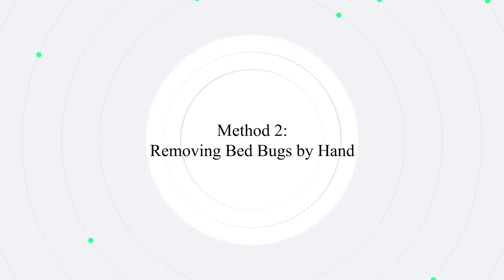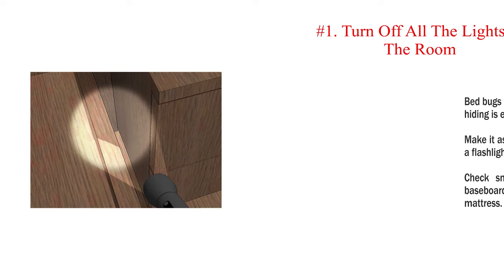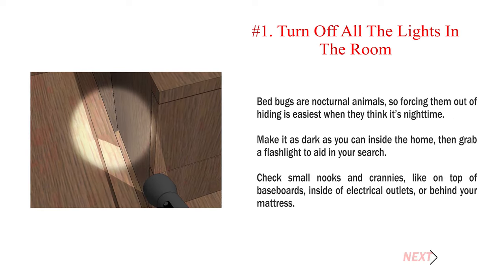Method 2: Removing bed bugs by hand. Number 1: Turn off all the lights in the room. Bed bugs are nocturnal animals, so forcing them out of hiding is easiest when they think it's night time. Make it as dark as you can inside the home, then grab a flashlight to aid in your search. Check small nooks and crannies, like on top of baseboards, inside of electrical outlets, or behind your mattress.